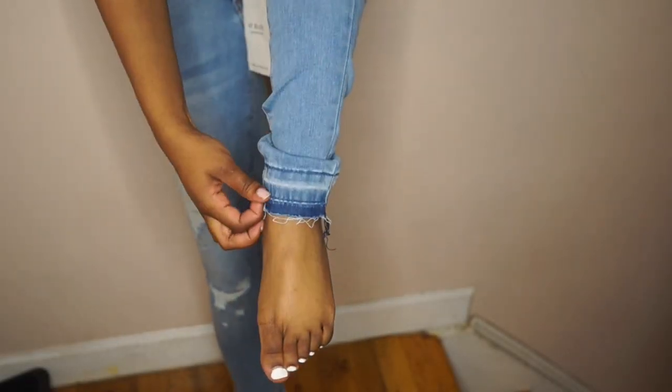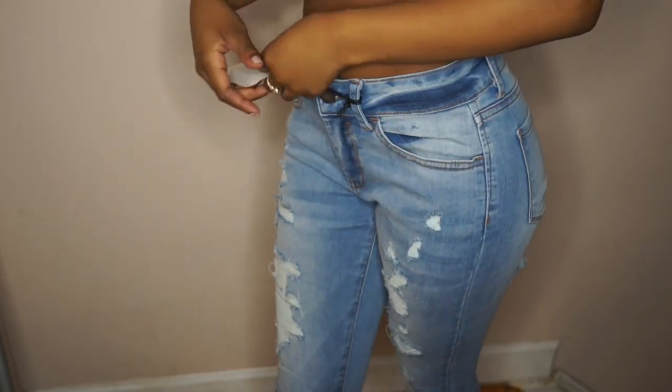I really like these jeans because of the bottom. Here I am showing it to you guys — I really love those details on any pairs of jeans.